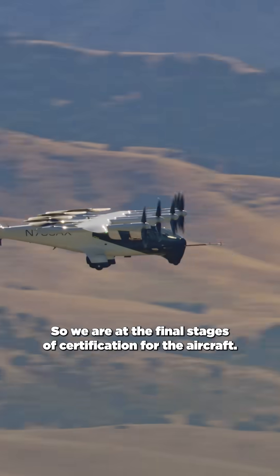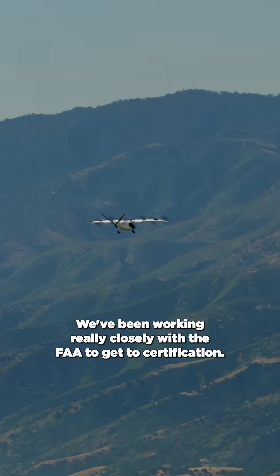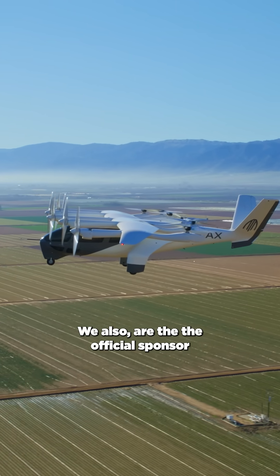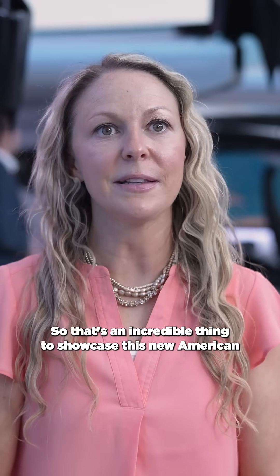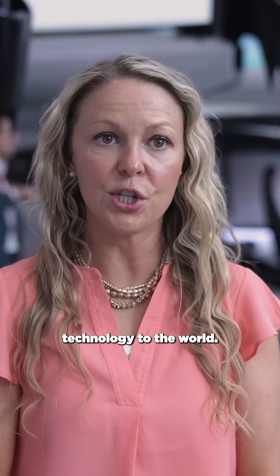We are at the final stages of certification for the aircraft. We've been working really closely with the FAA to get to certification. We are also the official sponsor of the LA Olympics for the air taxi for 2028, which is an incredible opportunity to showcase this new American technology to the world.